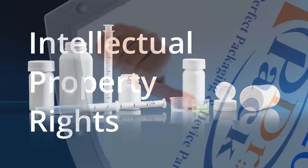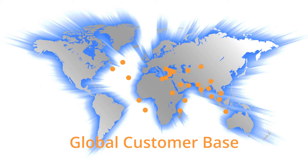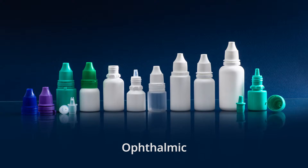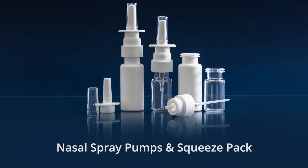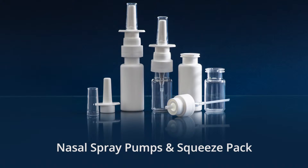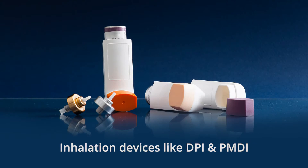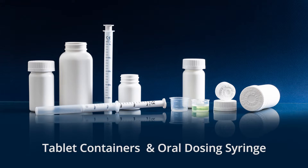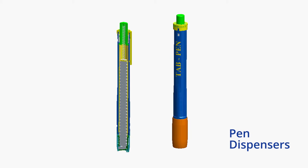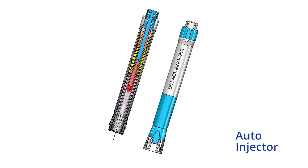Dr. Pak provides IPR protection to each customer. This gives Dr. Pak the competitive edge as a world-class development and supply partner for packaging for ophthalmic, including preservative-free packs, injection vials, implant devices, nasal spray pumps and squeeze backs, child-resistant closures, inhalation devices like DPI and pMDI, anti-stick needle safety systems, tablet containers and oral dosing syringes, pen dispensers, insulin pens, lancing devices, and special products.